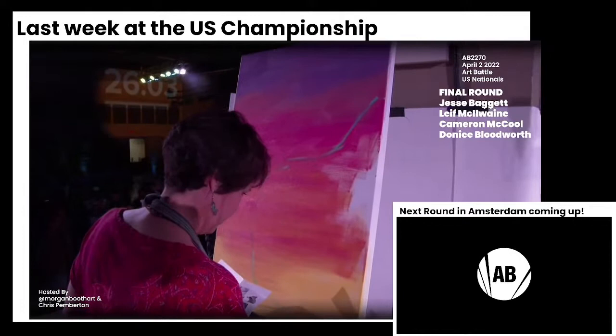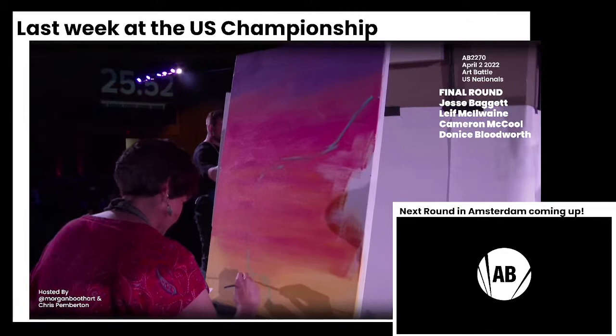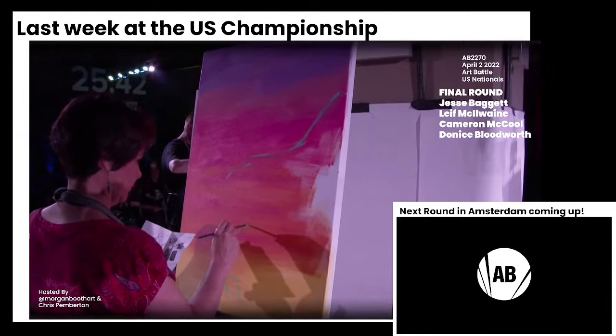Jesse has a reference in her hand. I cannot see what it is, but she's very carefully going about her outline here. And these canvases are so tall as well — that's kind of the added challenge. You're taking on such a large canvas and having to really reach and stretch your body just to get to all of it.